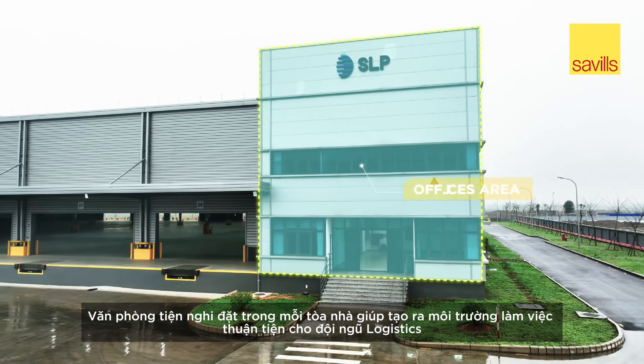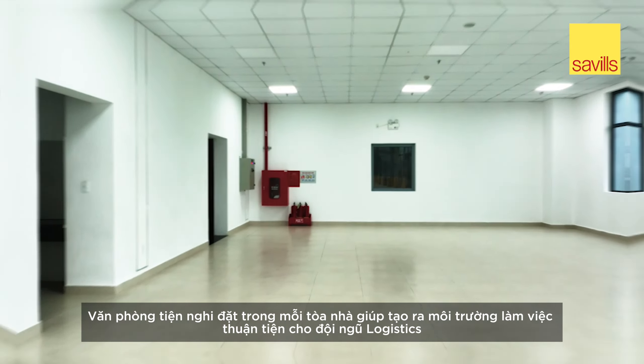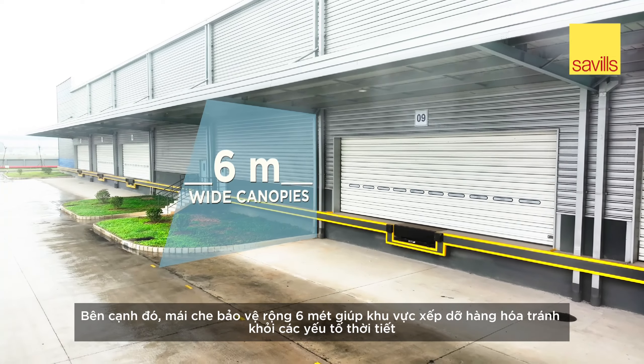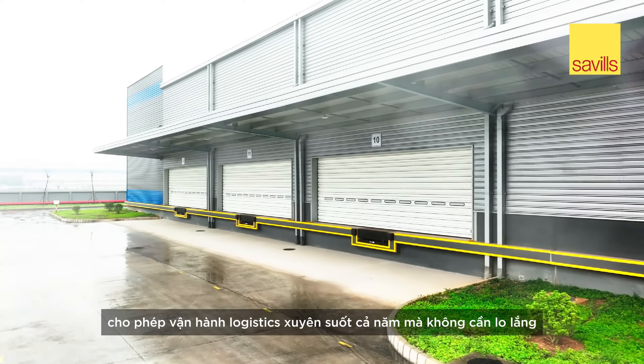Conveniently located offices within each building ensure a seamless work environment for logistics teams. Additionally, 6-meter wide protective canopies safeguard loading areas from weather elements, enabling worry-free logistics operations all year round.